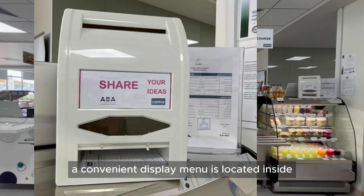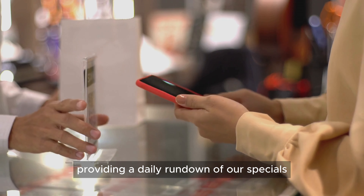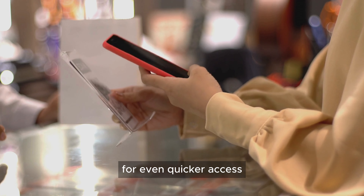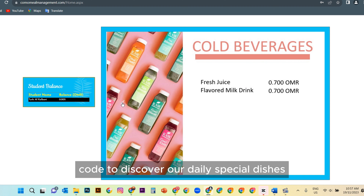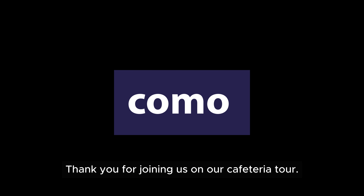Curious about what's on the menu? A convenient display menu is located inside the cafeteria, providing a daily rundown of our specials. For even quicker access, simply scan our QR code to discover our daily special dishes. Thank you for joining us on our cafeteria tour.